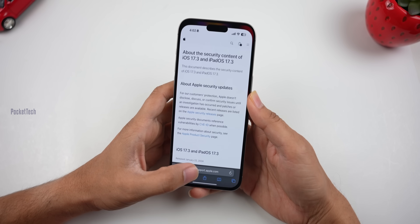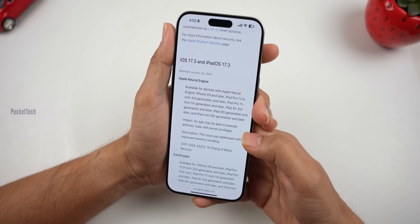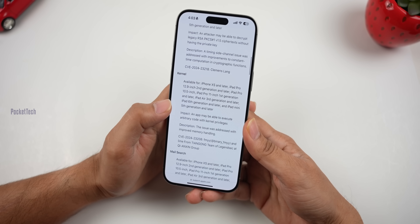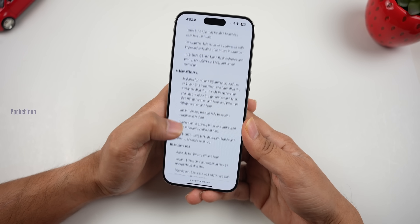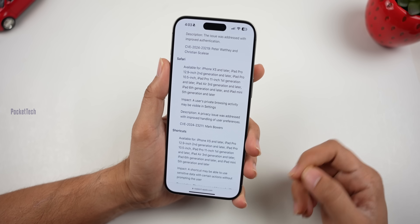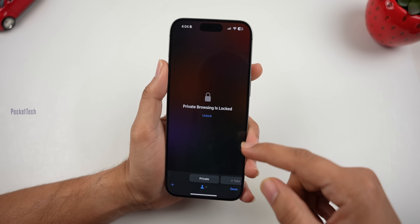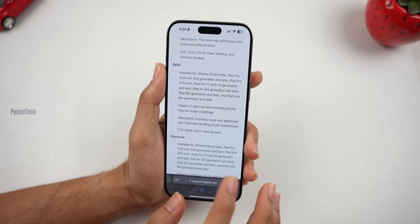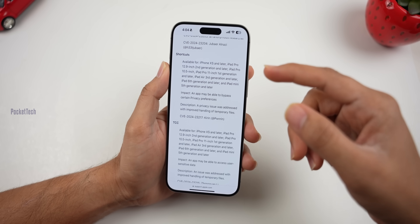Now let's look at security bugs. In iOS 17.3, there are a total of 15 bug fixes. First, with Apple Neural Engine — an app may be able to execute arbitrary code with kernel privileges; this is fixed by improving memory handling. The app may also be able to access sensitive user data, improved by better handling of files. In Safari, there is a private data fix that reflects browsing history. Settings visibility bugs have also been addressed, along with a bug in Shortcuts. A link in the description will provide more details.